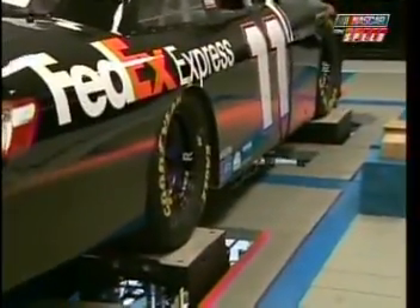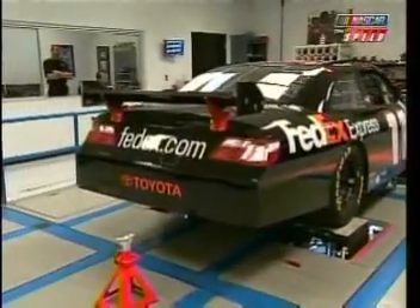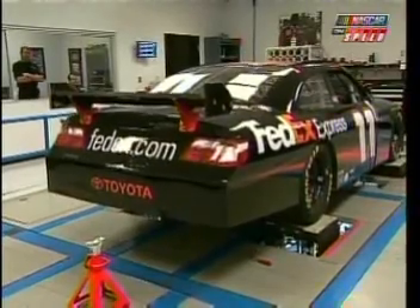This is our seven post rig, which simulates a lap. Right now they have Daytona on here and it lets the car go through a full lap of Daytona, simulating what the shocks and springs go through. What these guys do every week is set up the seven post to simulate whatever racetrack they're going to and get a good feel — a lot of testing and R&D happening here.